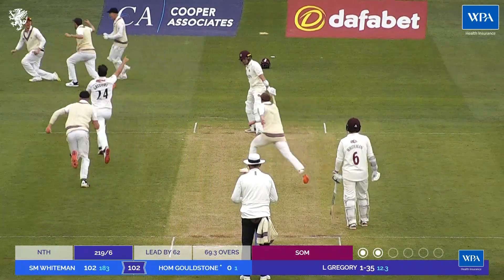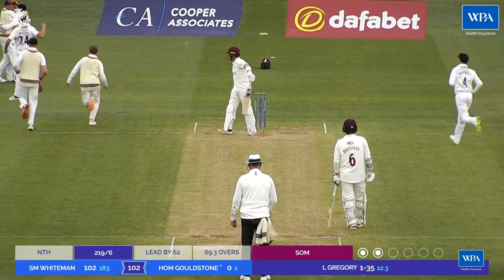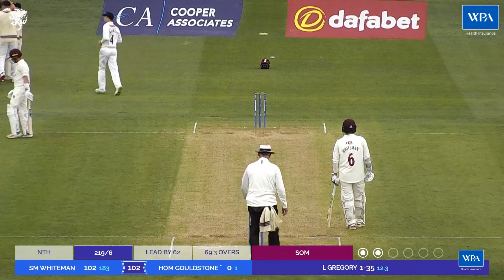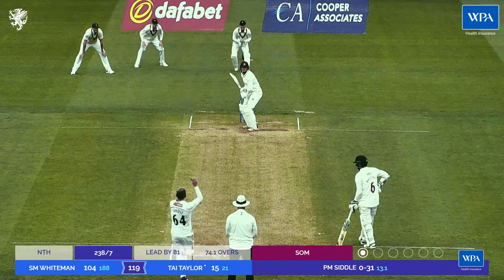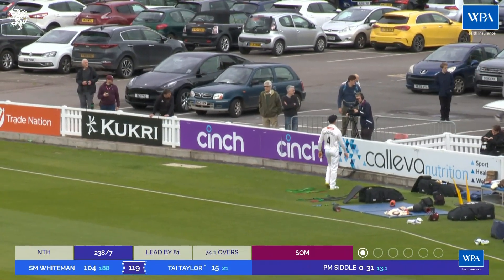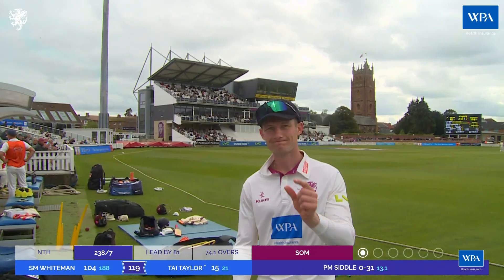It's then taken - what a brilliant catch from Tom Kohler-Cadmore. Absolutely brilliant. Lewis Gregory is jubilant, so is Tom Abel arriving in that huddle. Siddle is pulled by Tom Taylor. Is that going to be a catch down at deep square? A great effort by Inez Bancroft. No, it's going to go all the way for six - bounce into the car park.